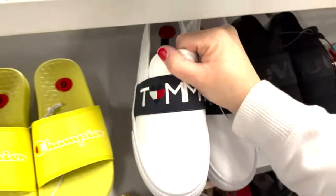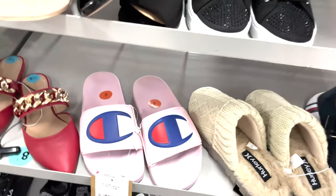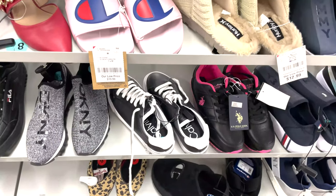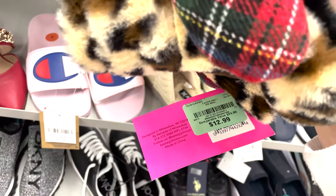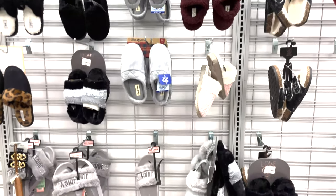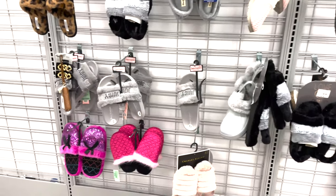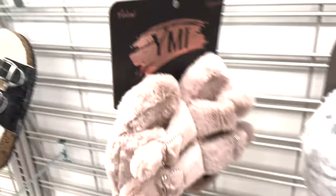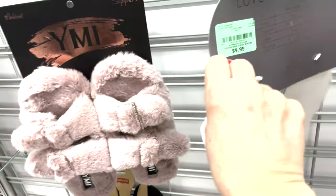These are really cute — the red ones with the gold chain. Look at these little fuzzy slippers — $12.99, what a deal. And some more slippers they have hanging up — sparkly ones, cozy ones. Look at these nice and fuzzy ones at $9.99, and the gray ones also $9.99.